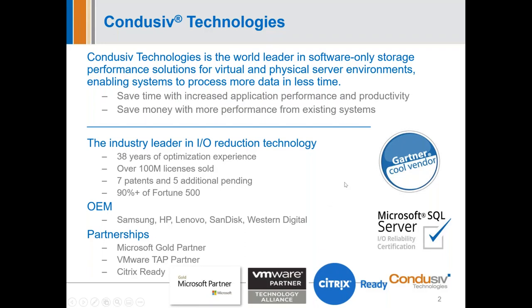Because of those results, Gartner named us a Cool Vendor and said we should be installed in every virtualized initiative. Storage Magazine named us Storage Software Product of the Year. Our patented caching engine is actually OEM'd by HP, Lenovo, SanDisk — nine of the top ten PC manufacturers — who put it into their workbooks and laptops because it's more efficient and lightweight than any caching engine they've developed.